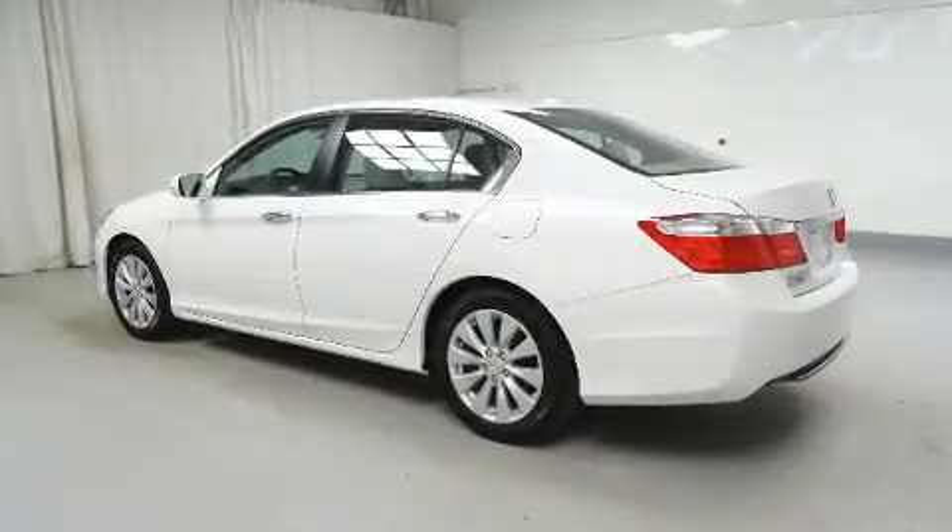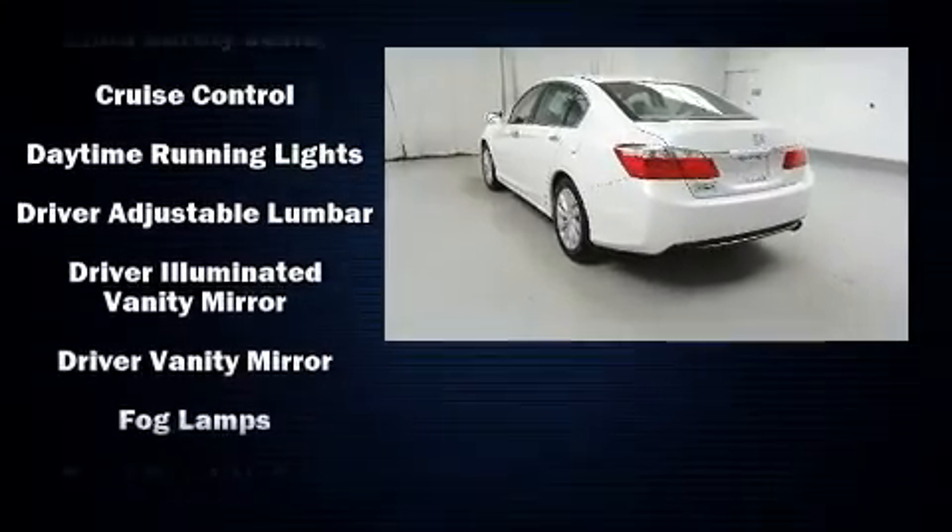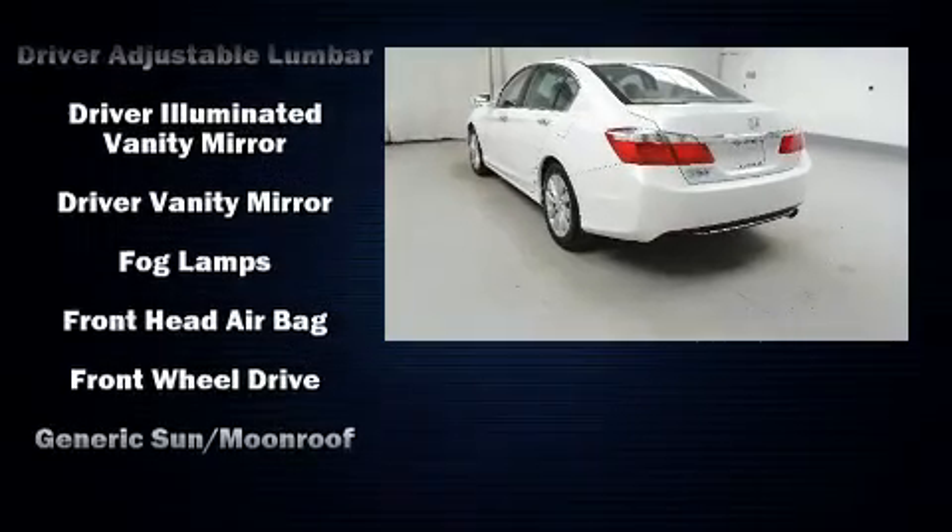Audio features include a CD player with MP3 capability, steering wheel mounted audio controls, and seven speakers, enhancing the audio experience throughout the interior.